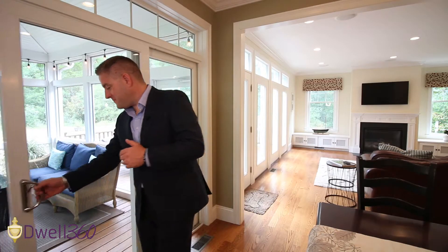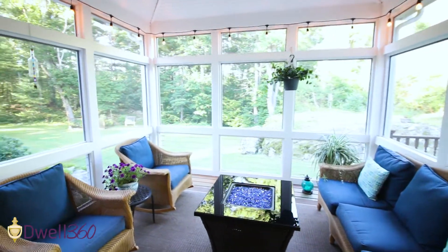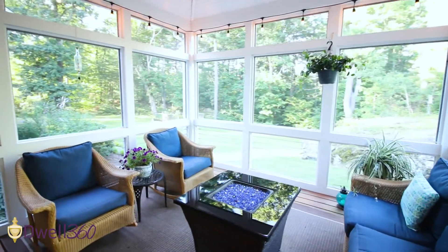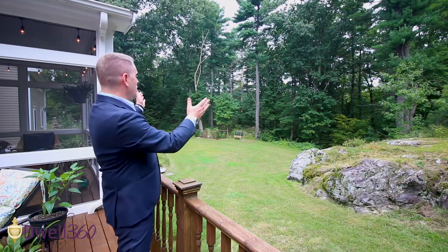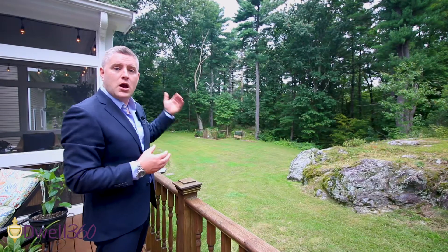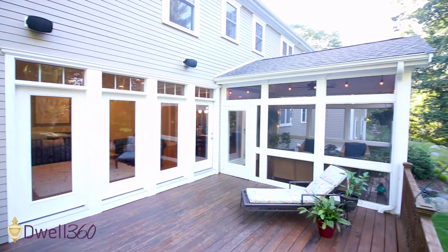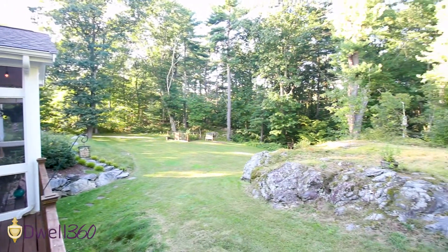I want to show you something that I really love about this house. If you know me, you know I love screened-in porches and this one is phenomenal. From this vantage point, you have a clear look at the property. It is over 2.6 acres well into these woods. You could explore, hike, or build a cool clubhouse or fort.